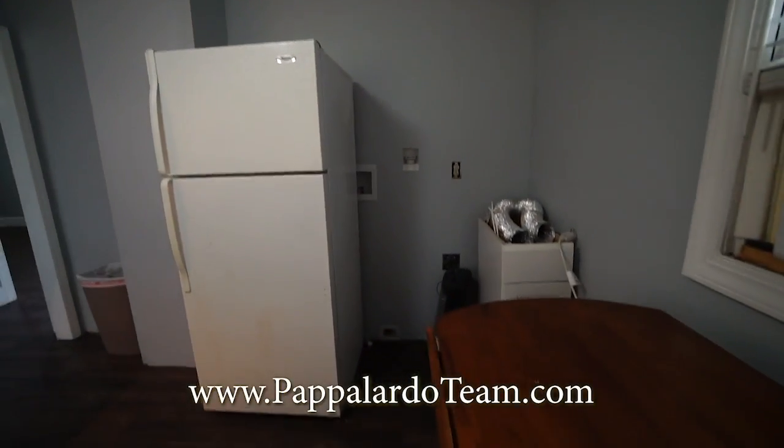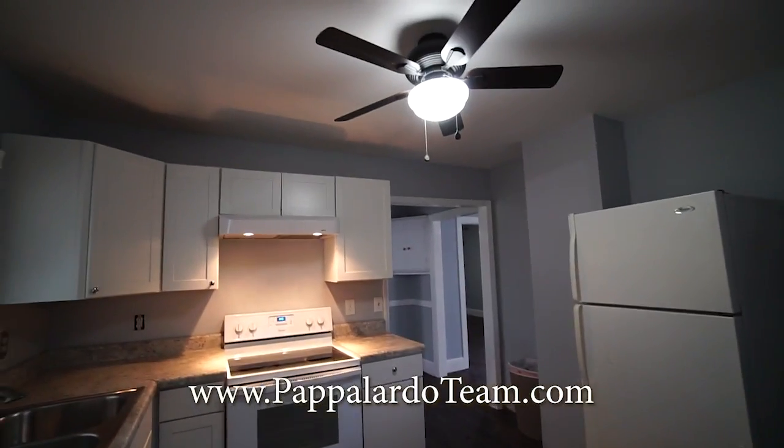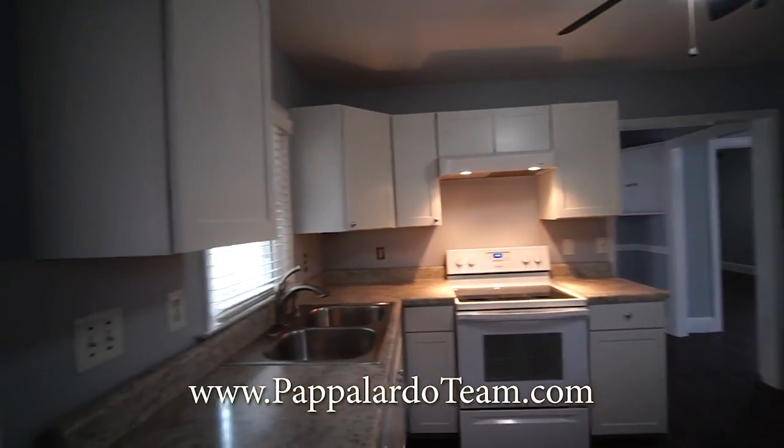We've got our washer dryer hookups over there in that corner. We have a ceiling fan with a light in here, and newer shaker style cabinets.